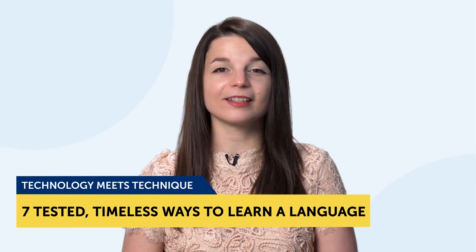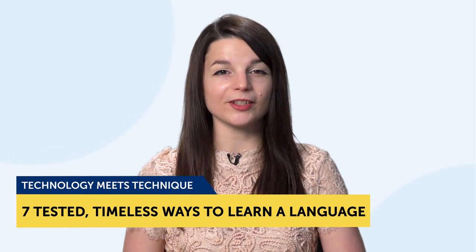Technology meets technique: the seven tested, timeless ways to learn a language. What's the best way to learn a language? When you first started learning, you probably thought about this. There are a ton of study methods, but do they all work? And are they worth your time?